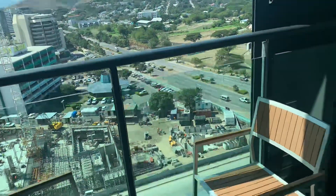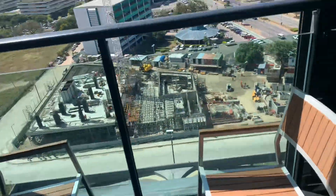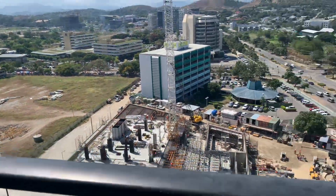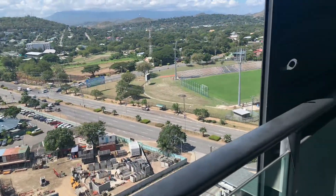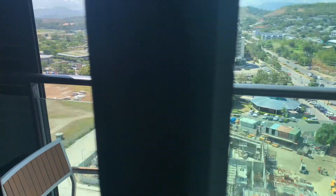You can see outside. This is a little balcony area. This is like a little living room here.